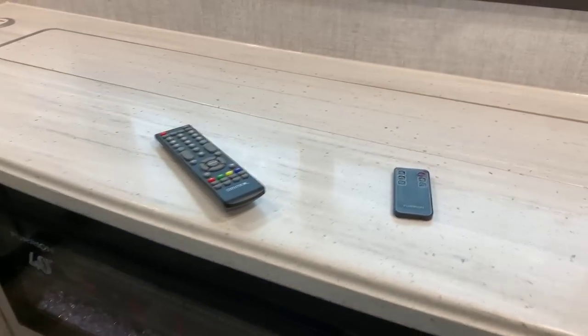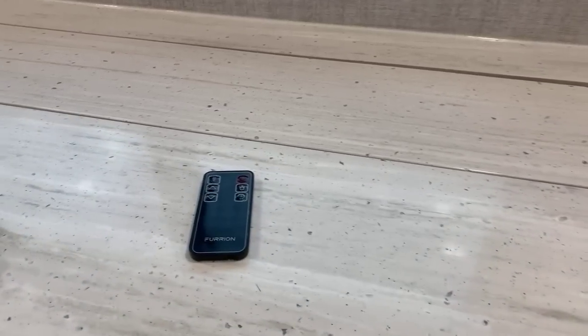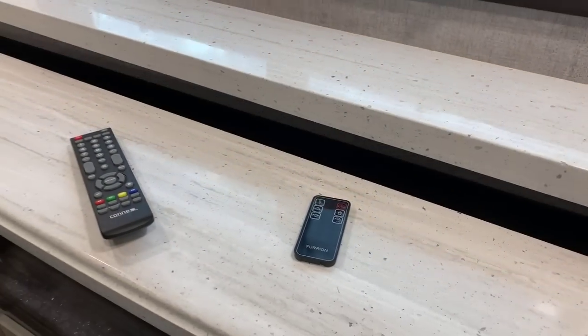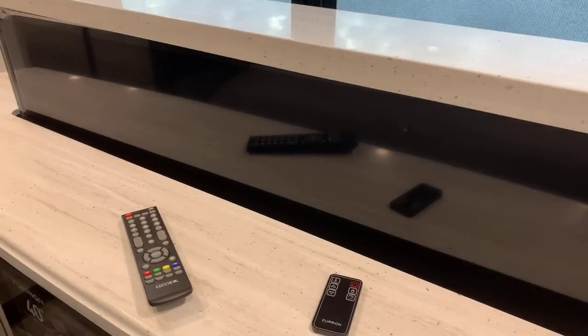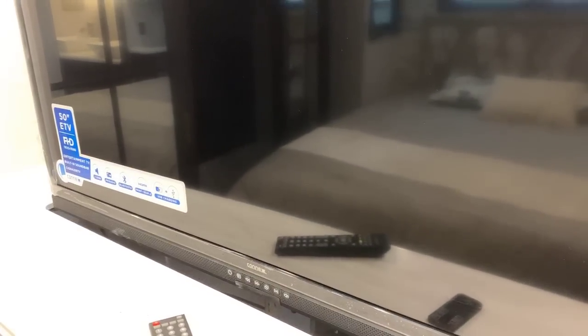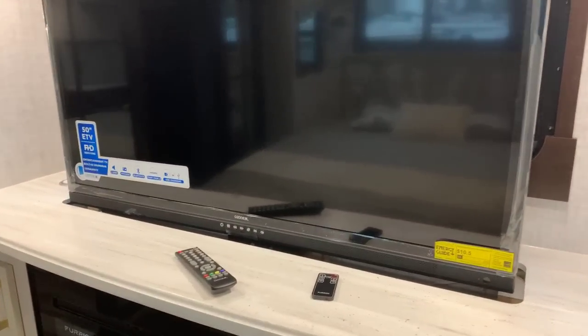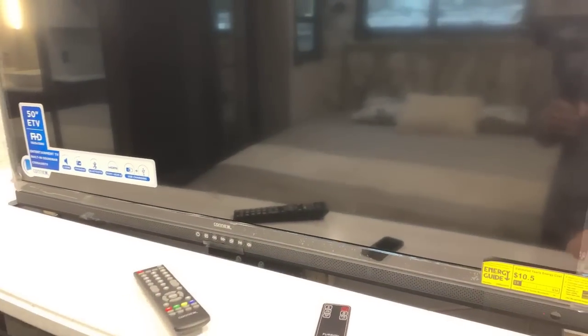There's a switch right here that will raise the TV up. Maybe you don't watch TV much in your bedroom and you prefer the view or the countertop space — you can leave it down all the time. If you want it up, it's as simple as that. It's a 50-inch TV. These are solid surface countertops, very deluxe. Your windows are framed out with trim work around the window frame — just a more residential look.